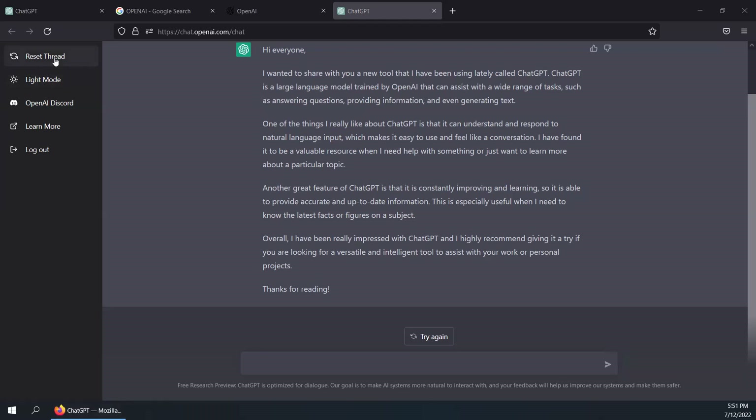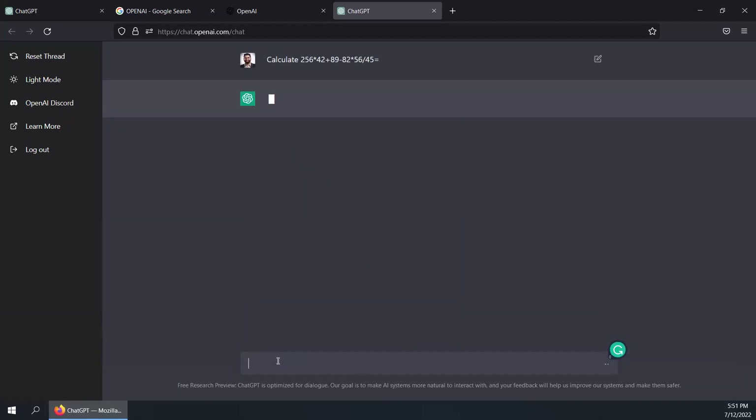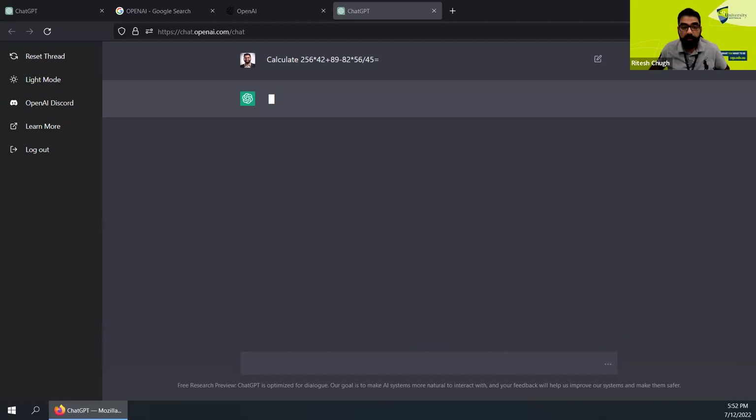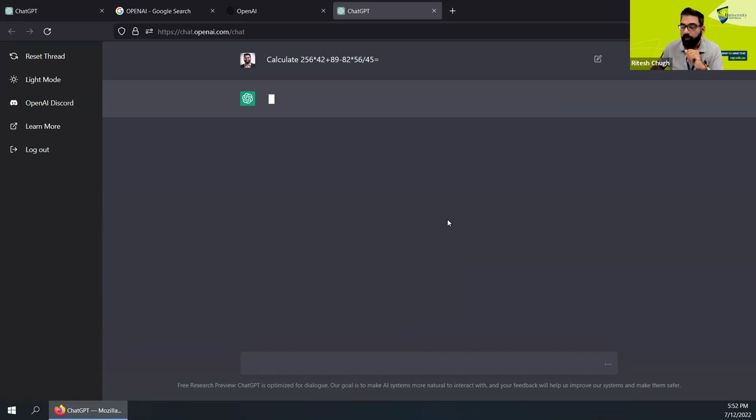It also does mathematical calculations, so let's try giving it a calculation and see what ChatGPT does. I've asked it to perform some calculation, and we'll see the response — it is taking time, like I said. There we go; the response is already coming up and it tells you the steps required. In this instance it's only told me the steps, so I'm going to hit Try Again because I'm looking for a full numerical response. I'm going to hit Try Again because I want the steps to appear and not just a number — I want to learn how to calculate.